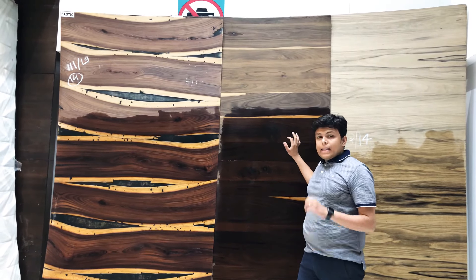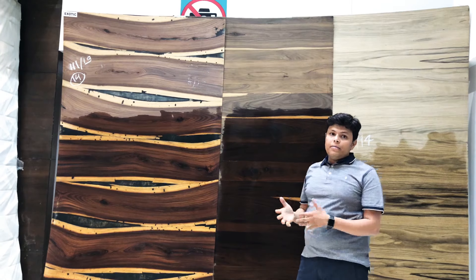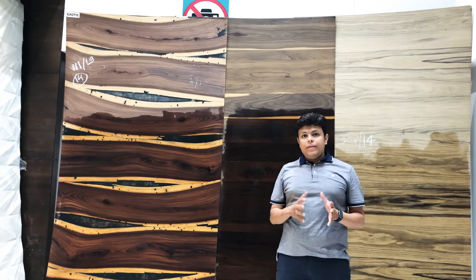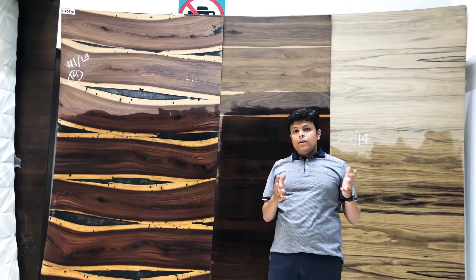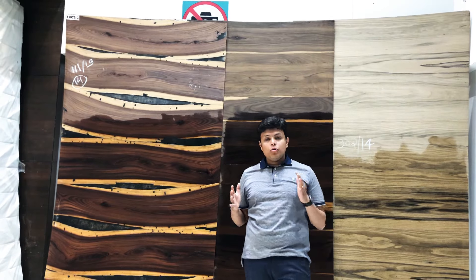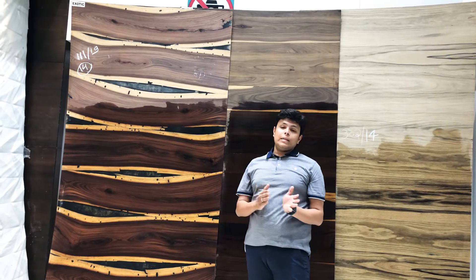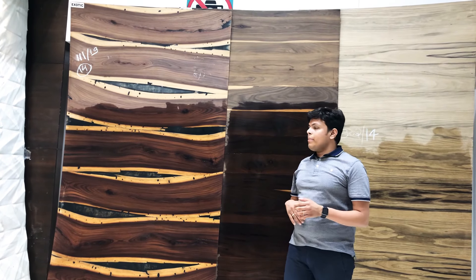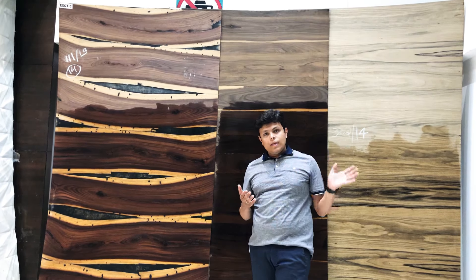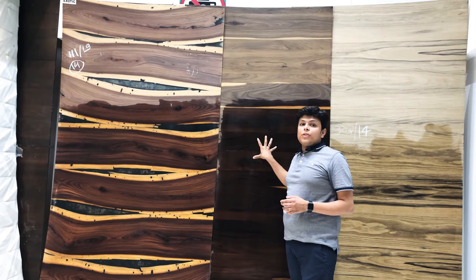First, veneer is a natural thing — it works on a lot system. Veneers always come in a lot. If you require 15 sheets in your home, you need to select a group that has a minimum of 15 sheets or a log. You need to select that group accordingly. Laminate is a paper-based product, so we can order it as needed, but veneer is not like that because it is a natural thing.